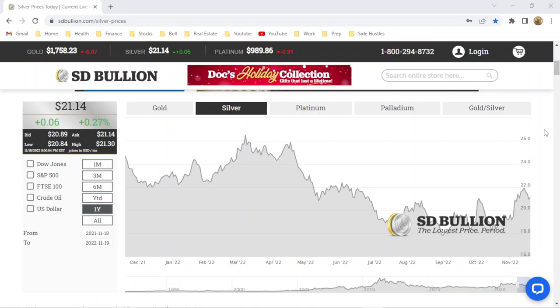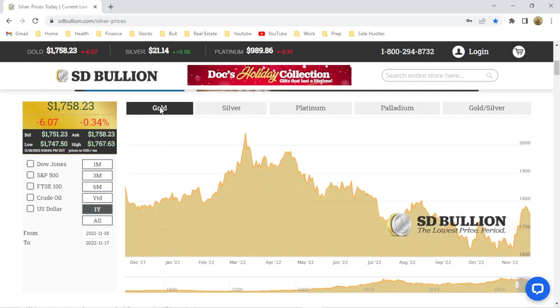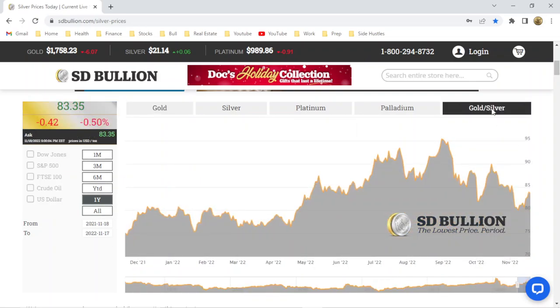Here at the SD Bullion website, today is Monday November 21st 2022. The silver spot price is $21.14. The gold spot price is $1,758, which gives us a gold to silver ratio of 83 to 1.